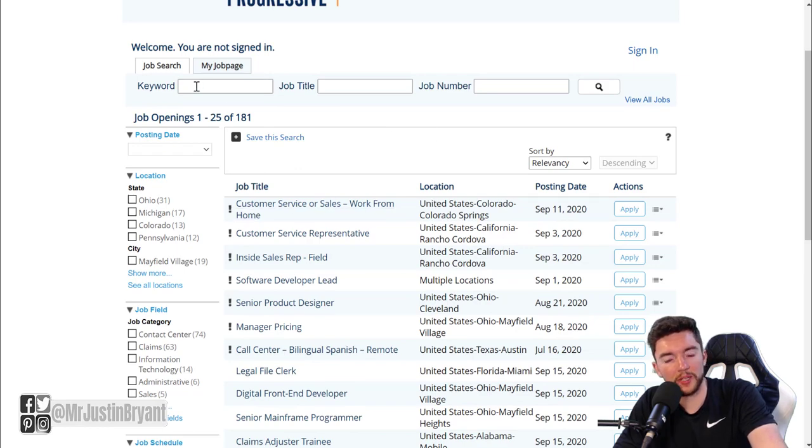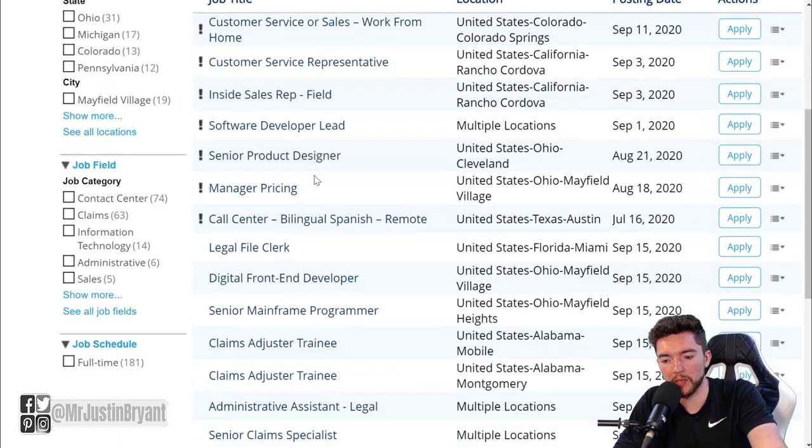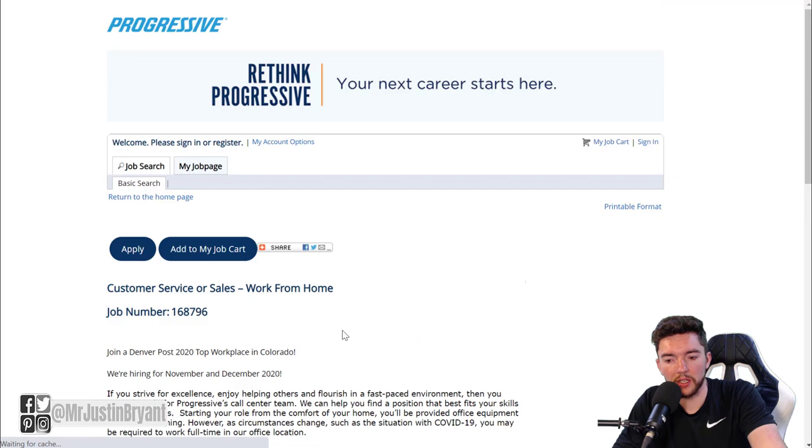You'll end up on a page that looks like this. What you want to do is look for something that says 'work from home' - type that in the keyword search area. It probably won't show up if you search by location alone, but it'll appear in the job title. You're looking for customer service, sales, or call center roles. You can see remote call center bilingual Spanish and customer service or sales work from home listed there.